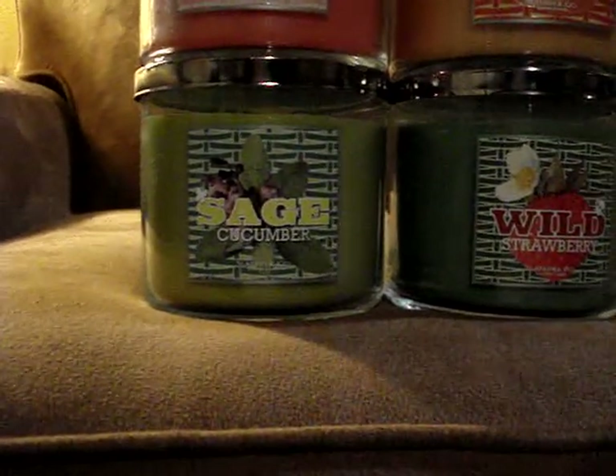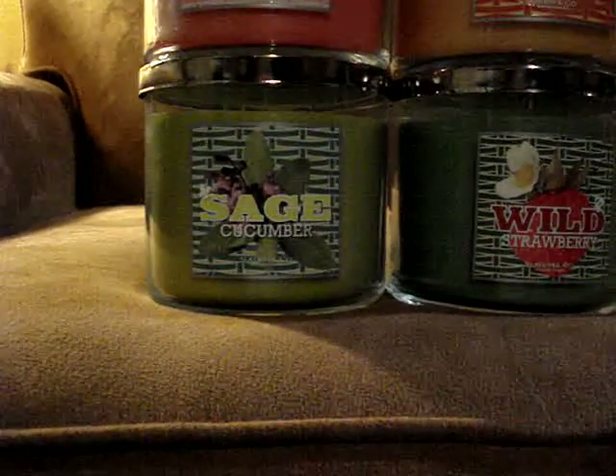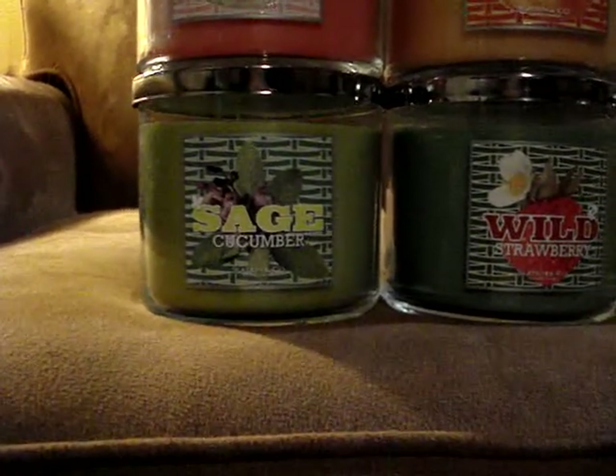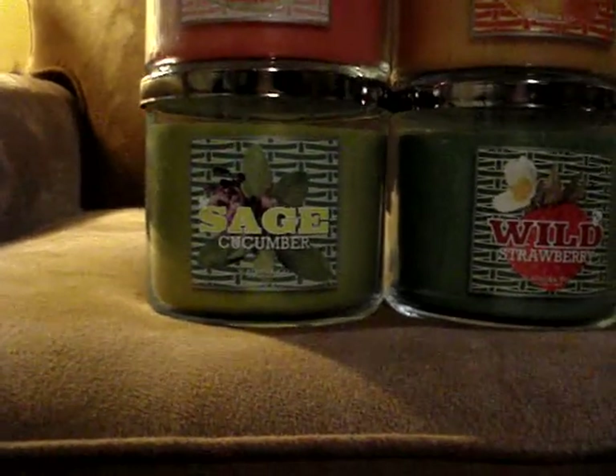Sage Cucumber is herbal. It's relaxing, it's calming. I really, really like this one. I can't wait to burn it. It's a great candle.